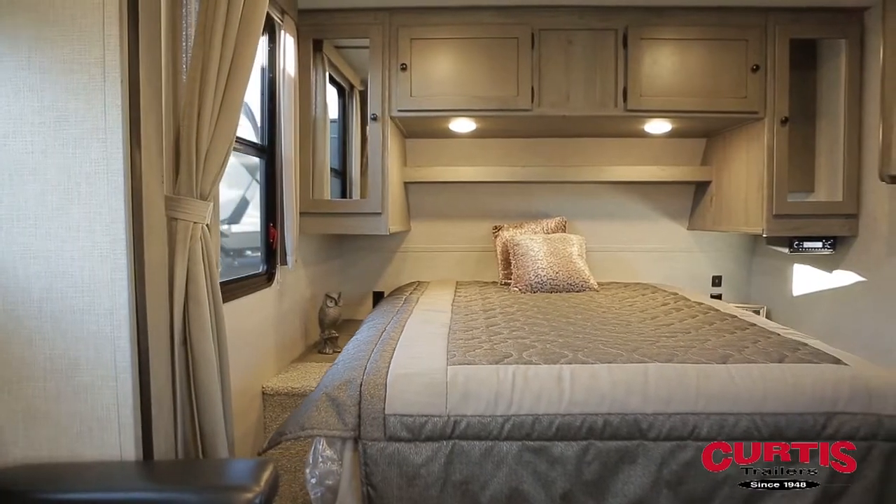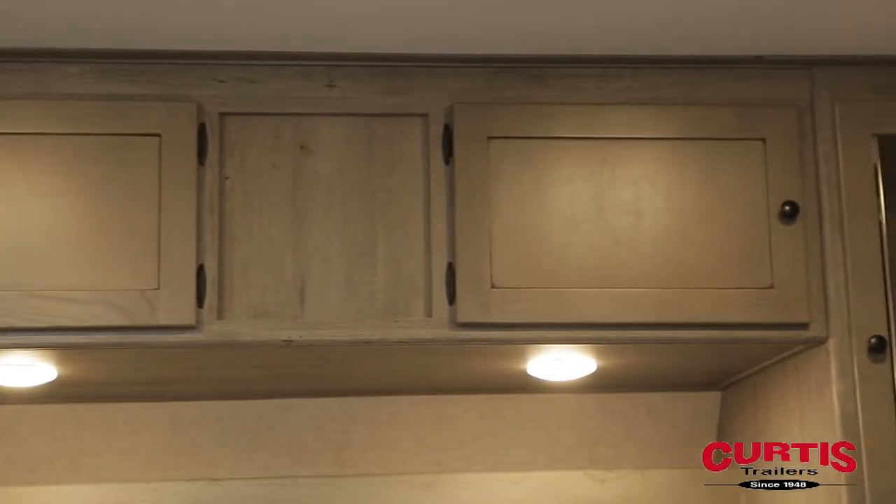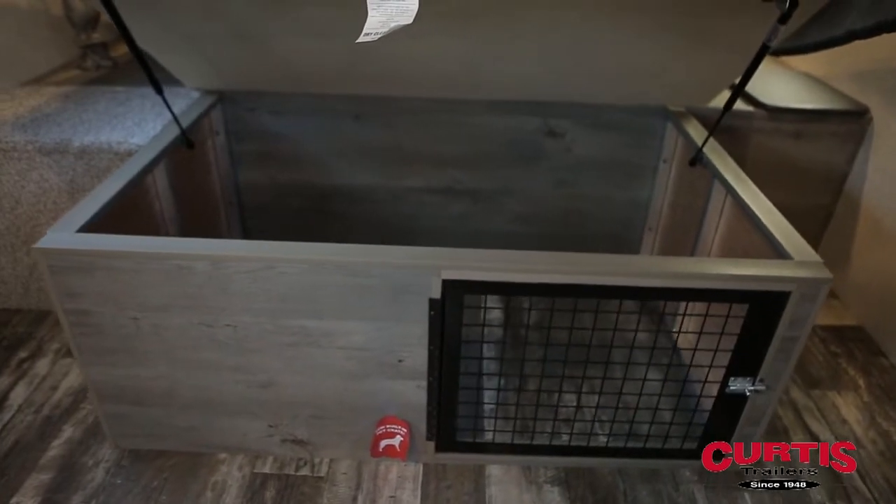Enjoy a good night's rest on your deluxe inner spring mattress, flanked with his and her reading lights and overhead cabinetry. The built-in underbed storage even doubles as a pet crate.